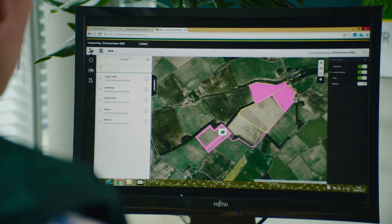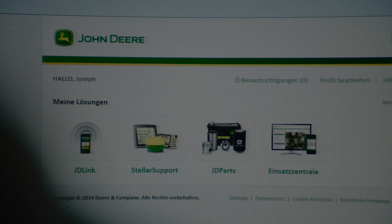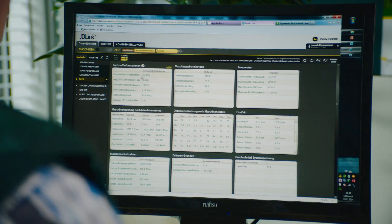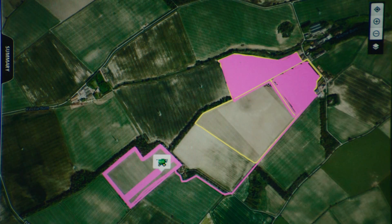Alternatively, you can send the jobs of the fields to be harvested to the combine harvester. This data can then be run automatically when the driver reaches the field concerned, which will also save valuable time. You can also use JDLink on myjohndeere.com to monitor your entire fleet of harvesting equipment — their position, their progress, utilization of their capacity and their fuel consumption can all be monitored.